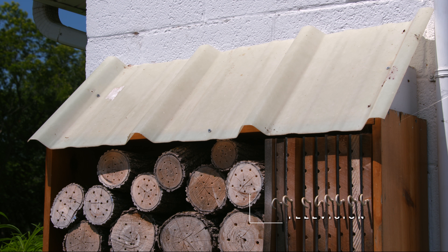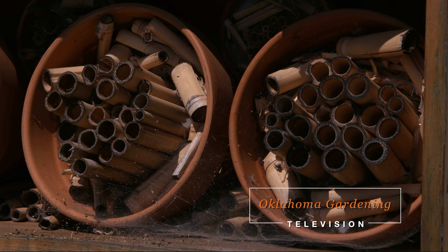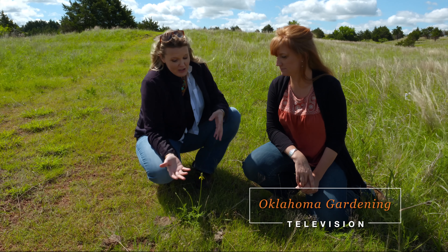Southwood Landscape and Garden Center, Tulsa's source for great gardens — SouthwoodGardenCenter.com — and the Oklahoma Department of Agriculture, Food, and Forestry, helping to keep Oklahoma green and growing.